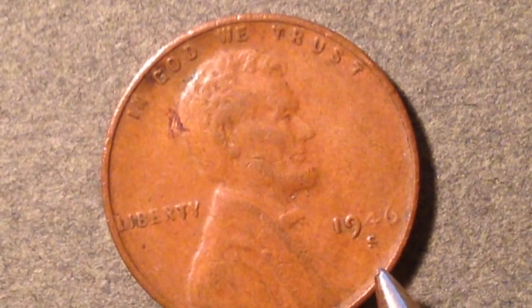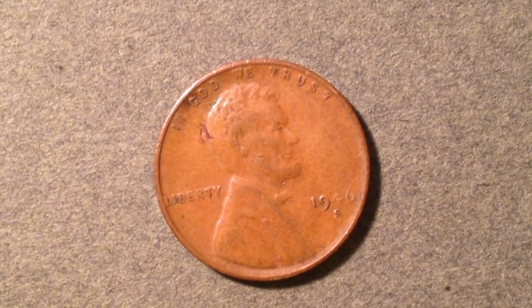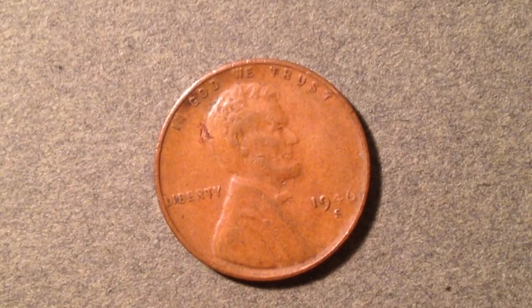Unfortunately my example is worn right in that exact area where I'd be looking for the inverted S, so I probably won't be able to identify it just from my camera zoom. The Cherry Pickers' Guide prices that coin at $75 for mint state 65, compared to just $10 for the regular non-error coin at the same grade.